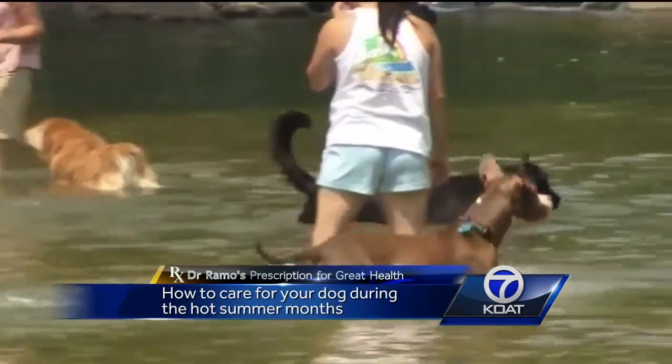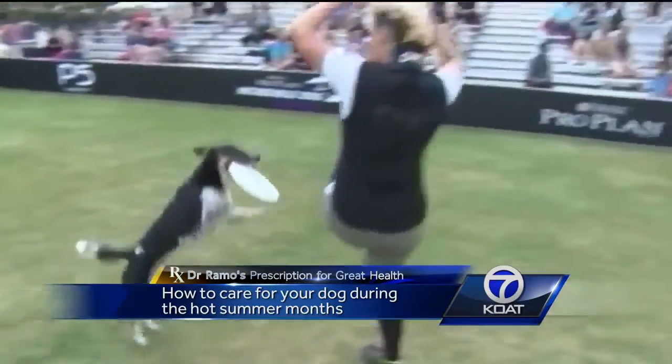With a prescription for your dog's great health, I'm Dr. Barry Ramo, KOAT Action 7 News.